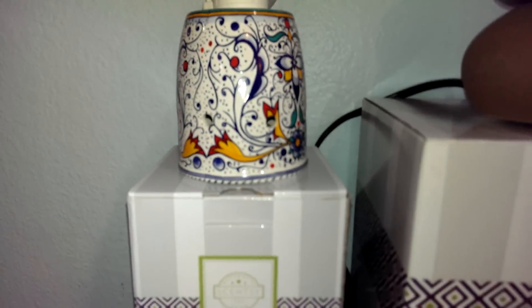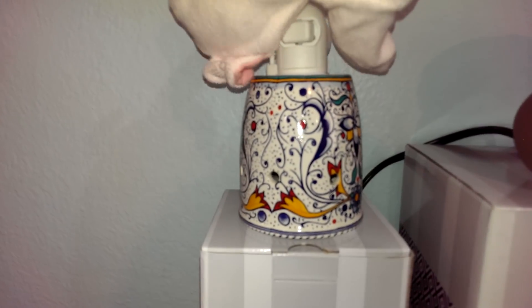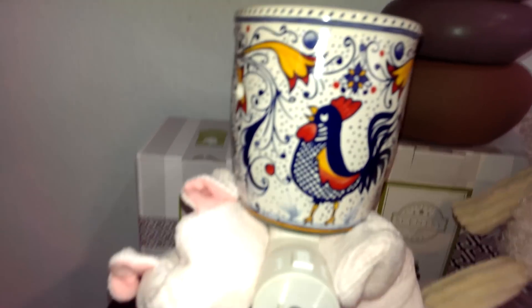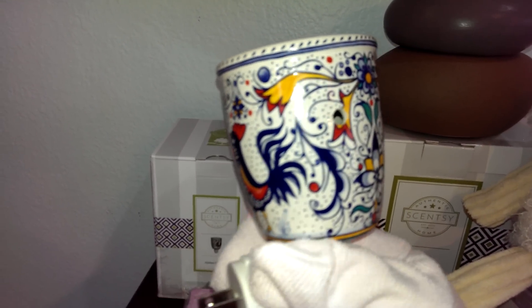And this is one of our new plugins — it's our Italian rooster. I put it together for you. Look at how pretty that warmer is. I can't wait to put some scent in it and get my pig pen smelling fresh.